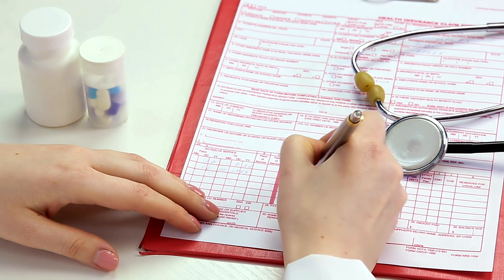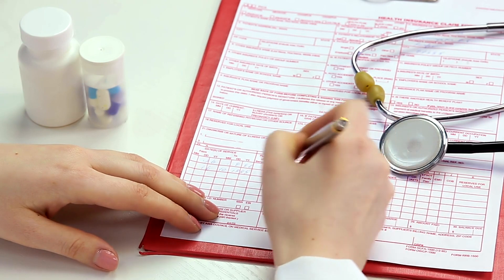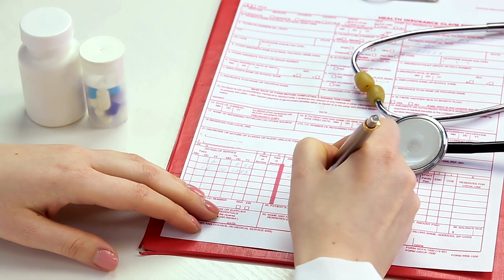Next, narrow down your list of potential urologists by considering factors such as location, office hours, and accepted insurance plans.